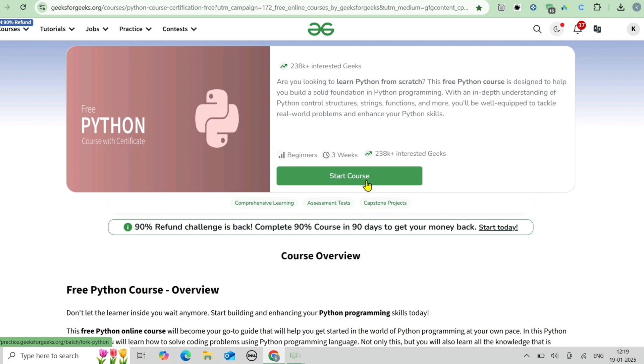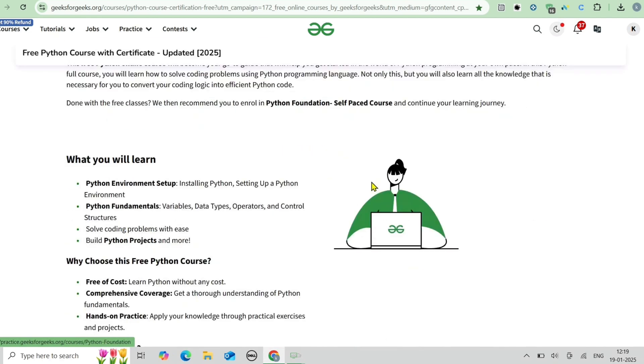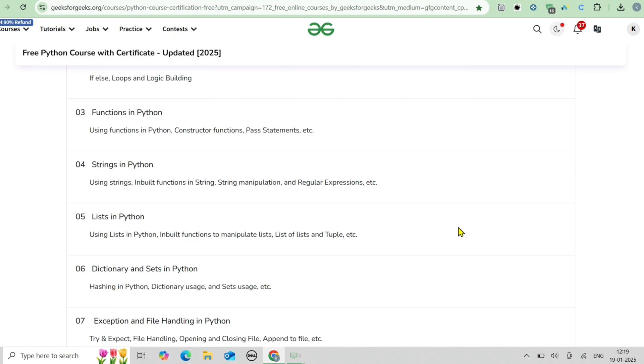Why choose this GeeksForGeeks course? First, GeeksForGeeks is a trusted name in tech education with a massive global following. Second, you'll get expert guidance from industry leaders and professionals. Third, you'll benefit from practical learning through quizzes and assessments after every topic. This is a golden opportunity for anyone wanting to start their Python journey.